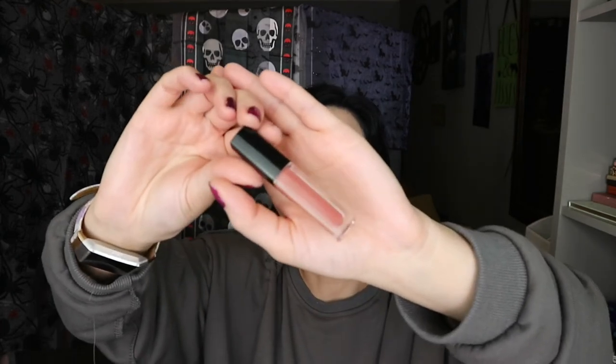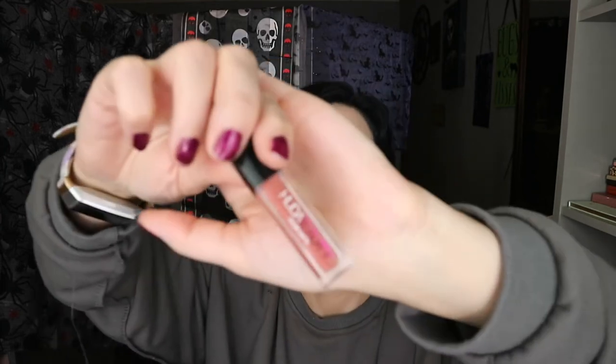We have the Huda Beauty Liquid Matte in Girlfriend. I used this for quite a while and I liked it, but it's just dried out — there's not really anything in there anymore. Probably I should do a declutter for makeup products that aren't completely used up but are dead. It was okay but it's annoying that it dried out.